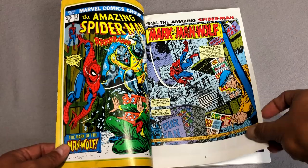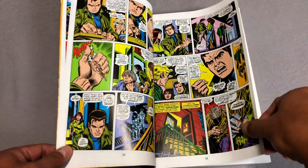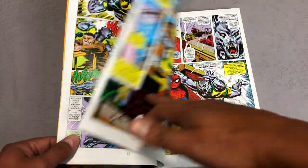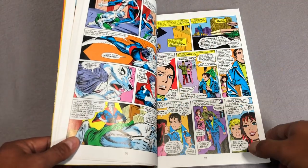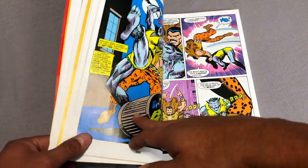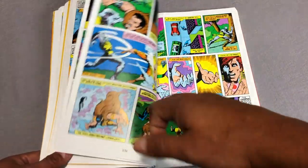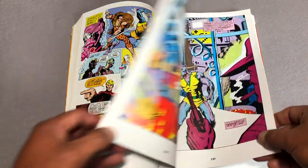It is the story of astronaut John Jameson — and this is spoilers of a story that's over 35 years old — the son of J. Jonah Jameson, who was an astronaut and became transformed into the Man-Wolf when he finds a strange red gemstone on the moon. This collects pretty much all the appearances of that character early on: Amazing Spider-Man 124 to 125, Amazing Spider-Man 188 through 190, Giant Size Superheroes number one, Creatures on the Loose 30 through 37, Marvel Premiere 45 through 47, Marvel Team-Up 36 through 37, Savage She-Hulk 13 through 14, and the Peter Parker The Spectacular Spider-Man annual number three.